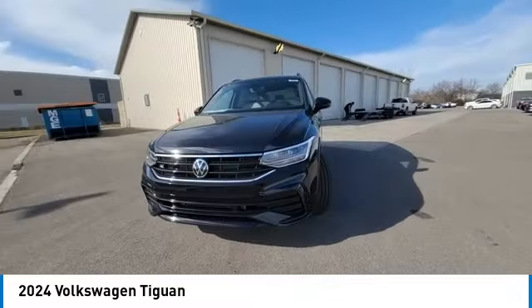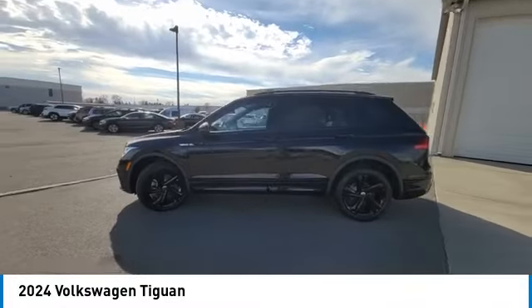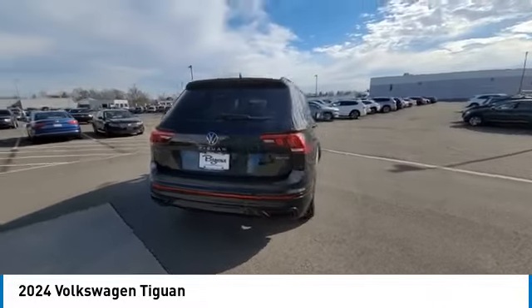Wheel locks, rear spoiler, power lift gate, brake assist. Take this vehicle for a spin and see why so many shoppers are now proud owners.